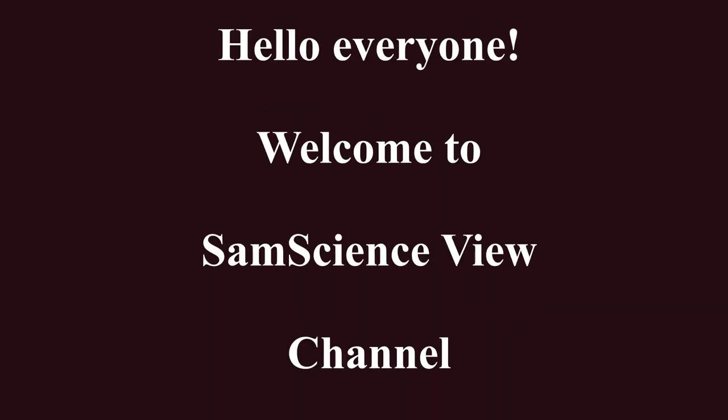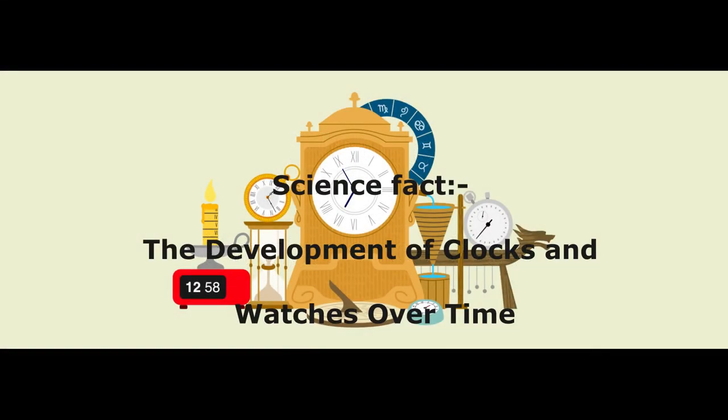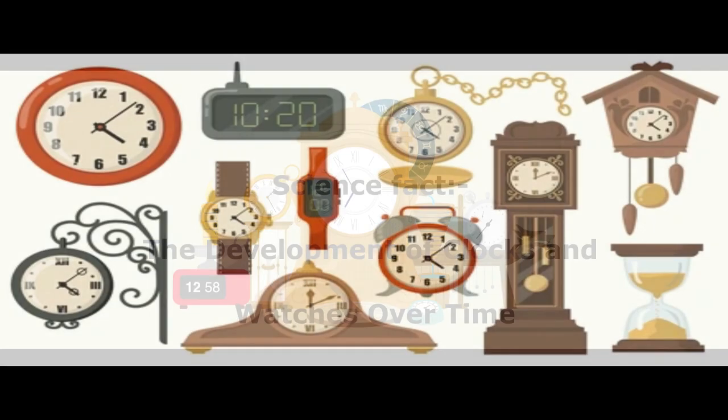Hello everyone, welcome to Sam Science View channel. In today's video we are going to listen to a science fact: the development of clocks and watches over time. Before getting into the video, please watch this entire video, and if you have any science-related queries, you can get them rectified through this channel.